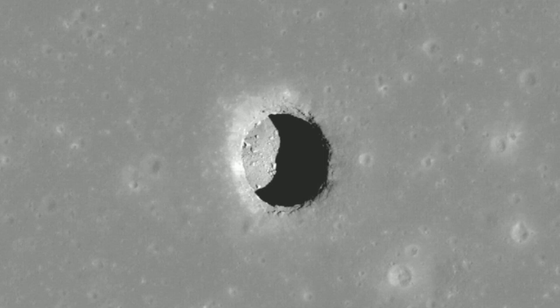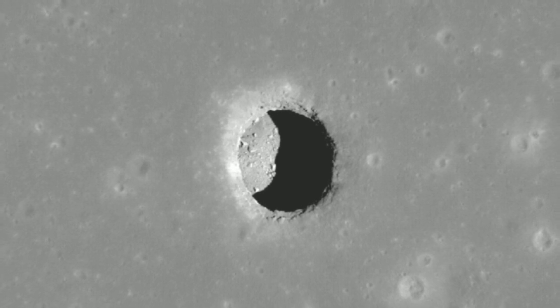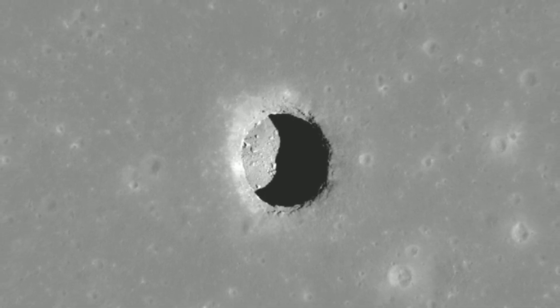On Earth, lava tubes are hollow caves found close to the surface in volcanic regions, most notably Kazumura Cave in Hawaii Volcanoes National Park and La Cueva del Viento on Tenerife in the Canary Islands. As the lava flowed, the top of it solidified while the lava continued to flow beneath it. In some places the lava actually evacuates completely and leaves a lava tube, Horvath said. If a lava tube collapses, a pit is created that acts as a skylight to a long cavity.